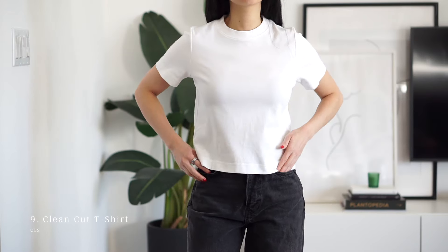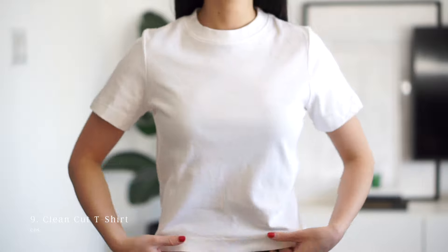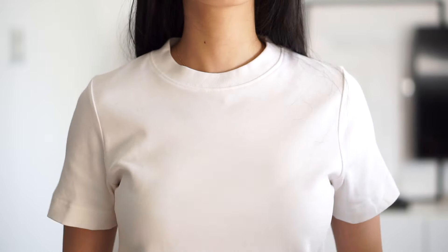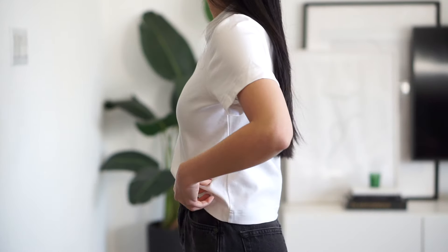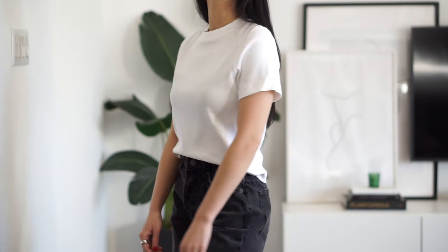Next is Cos, and they do have some pretty good basics. This is their Clean Cut shirt in organic cotton. It isn't see-through at all, but it is on the shorter side along the torso and has a higher crew neck than most of the other t-shirts. I've worn this a few times as a layering piece under knits during the winter months and it's worked well for that purpose.